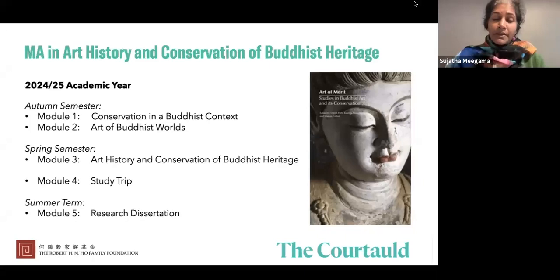Even though these two modules are separate in the autumn semester, we do come together for certain sessions where we think about shared themes. For example, we are going to be visiting a Buddhist temple together — a Thai temple in Wimbledon in London — thinking not only about the mural paintings but also the site as a living heritage site where monks reside, use the space, and devotees come every day to worship.